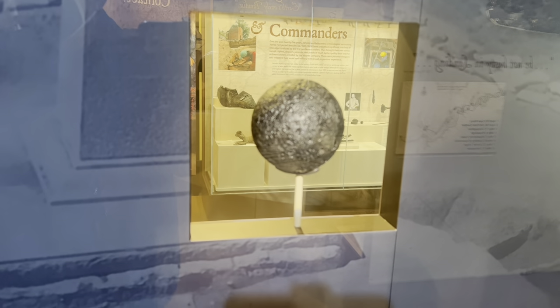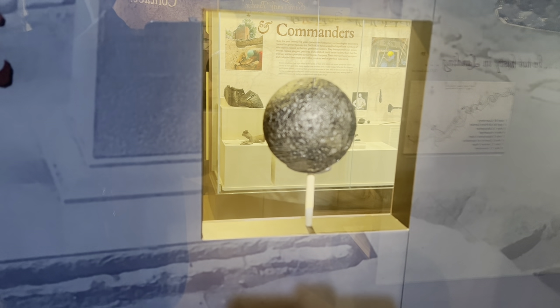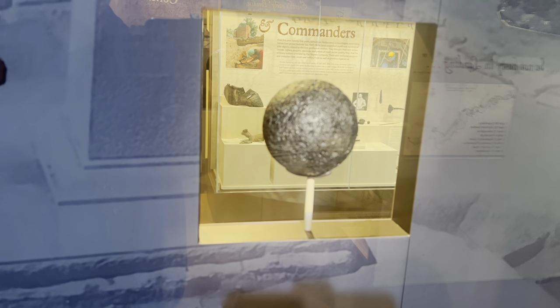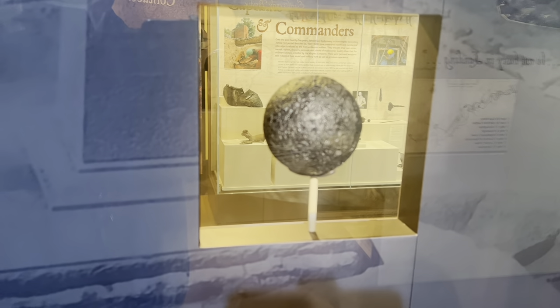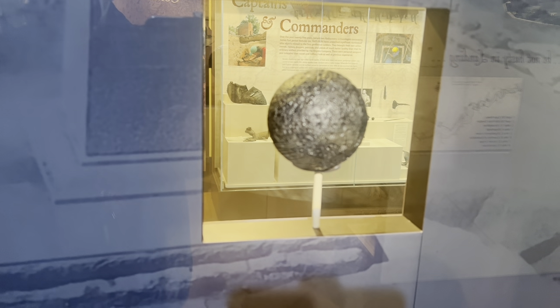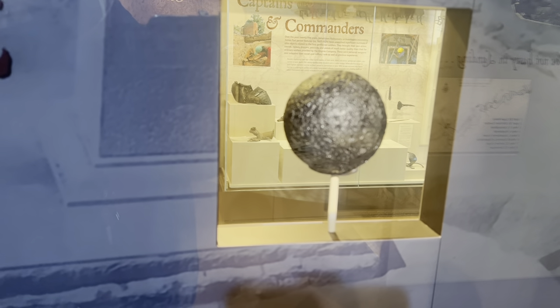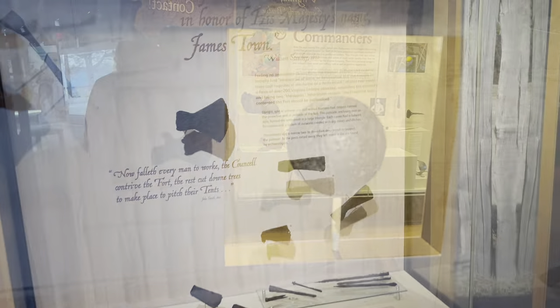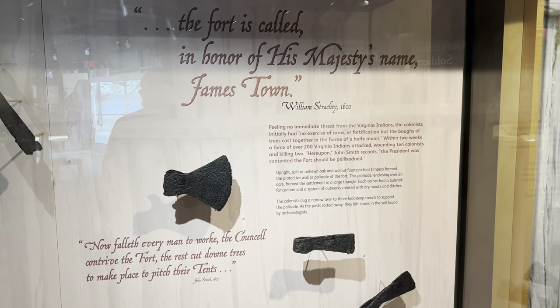Archaeologists began removing centuries of dirt from the site in 1994. They quickly realized they were uncovering the remains of James Fort — not only did the stains in the ground match the wooden defensive walls described by the colonists, but also the objects found confirmed that James Fort had been discovered. There were hundreds of artifacts dating to the late 16th and early 17th centuries, and most were military. The fort is called, in honor of His Majesty's name, Jamestown.